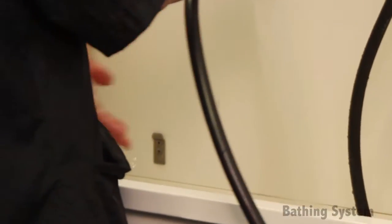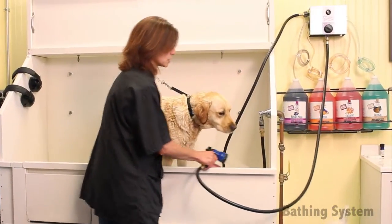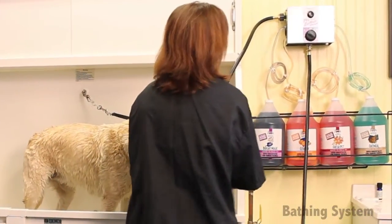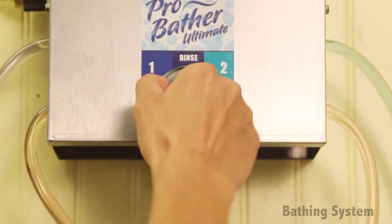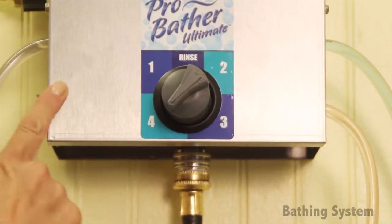The advantage of using our bathing system is that you're always using clean water. It also operates without electricity, so there are no electrical parts to worry about burning or being damaged by water. This system also allows for quick and easy switching between shampoo types and rinse option with the click button control.